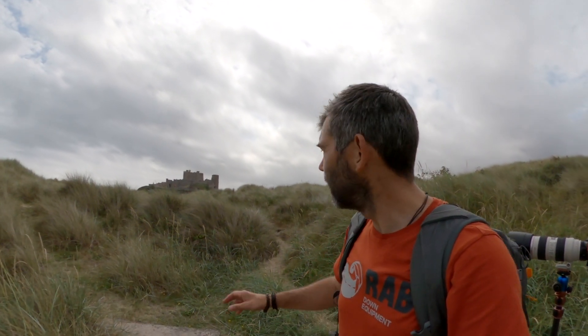Another day, another iconic location in the North East. Our last day in North East England, and we're crossing over into Edinburgh tonight. I'm just going as sensitively as I can through these sand dunes to try and get a nice photograph of the castle.